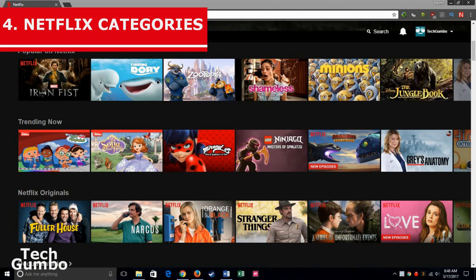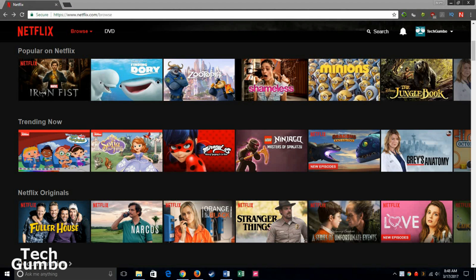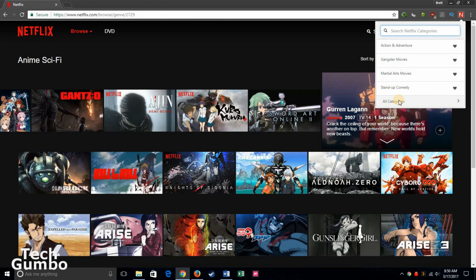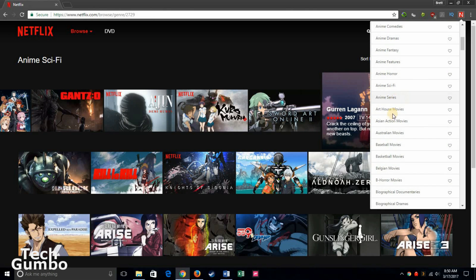Number 4: Netflix Categories Extension for Chrome. Many of you are familiar with using Netflix codes to search less visible Netflix categories. You don't have to use codes anymore — there is now a handy Google Chrome extension called Netflix Categories, which will search the categories for you with no codes. A direct link to the extension is in the description. Once installed, click on the extension icon. Your favorite categories will appear at the top by selecting the heart to the far right of each category. Select All Categories, then select whichever category you like to see which shows from that category are on Netflix.